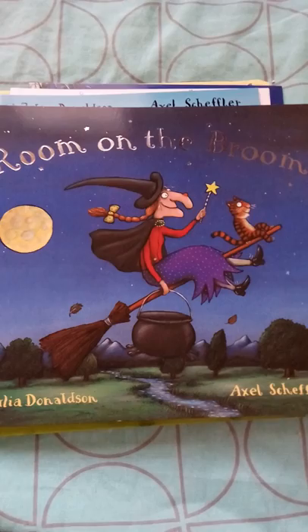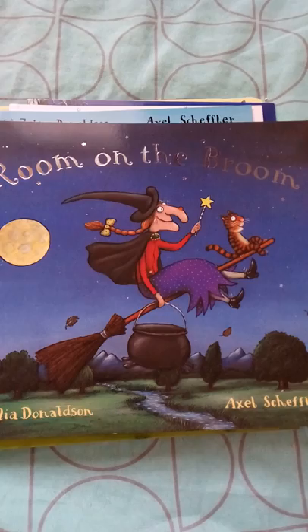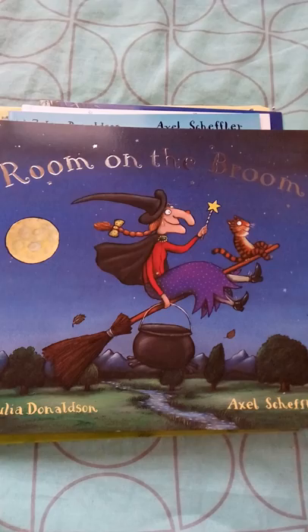Next is our favorite, Room on the Broom. This is a very famous bestseller. It's a story about a witch who goes on a broomstick and along the way she loses her hat, her hairband, and her magic wand. Each time she loses something, there is an animal there to help her, and the animal asks for a lift on her broom.